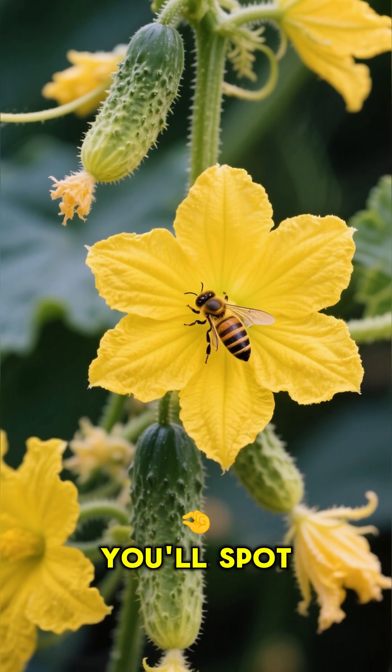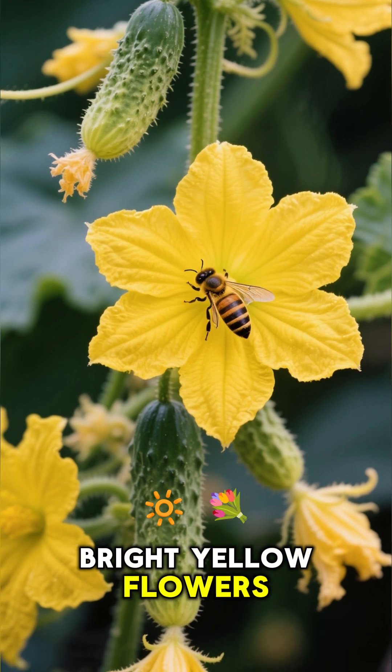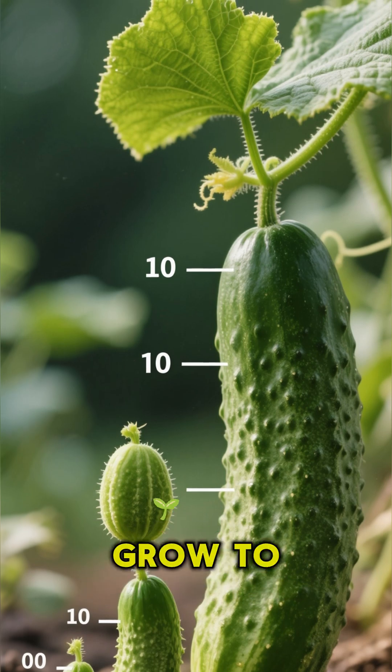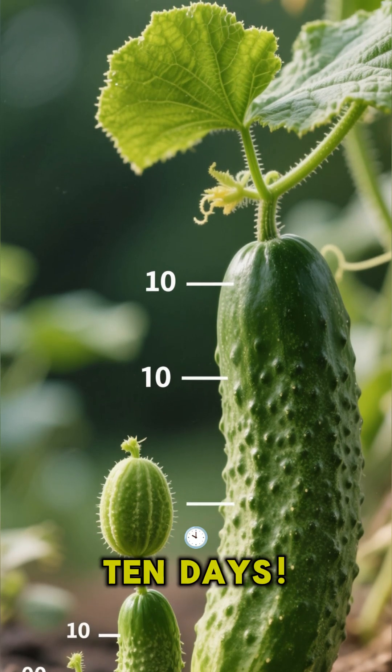Before you know it, you'll spot these tiny, bright yellow flowers. And here's the crazy part — once pollinated, a baby cucumber can grow to full size in as little as ten days.